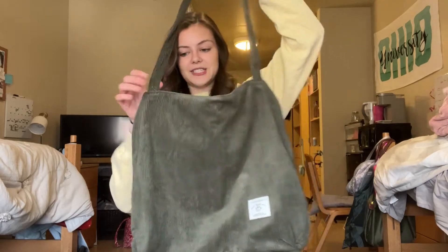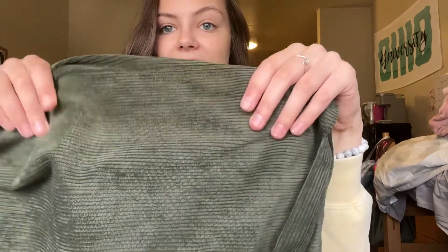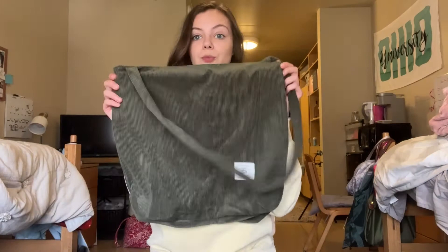Hi everyone! Today I am super excited to share with you this super cute tote bag that I just got. As you can see, it is a really pretty green color and the material is a really nice corduroy. It's super soft and it is super big as well, which is really, really nice.